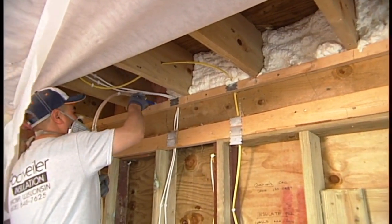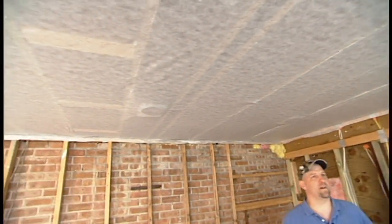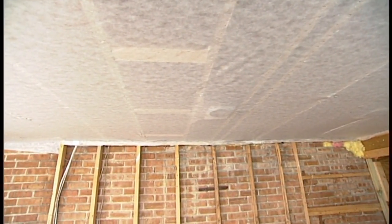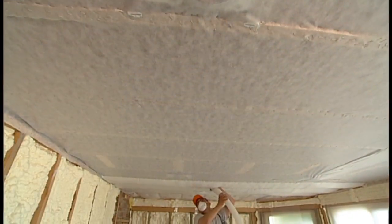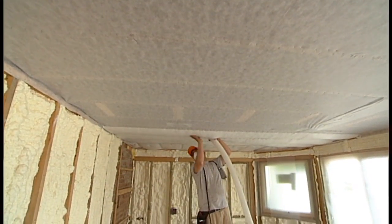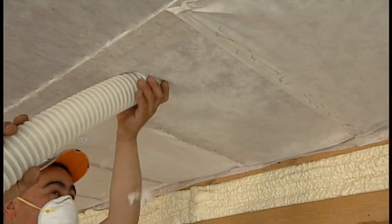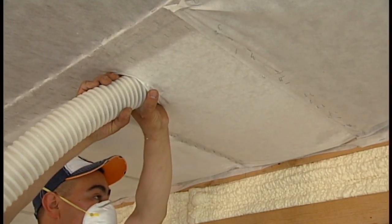So why are you going with the fiberglass bibs product — or blown blanket — in this application? Well, the ceiling actually has a little bit more volume to it than this wall space did. Number one, we're going to get them a product and a system that's a little bit easier on their pocketbook. Not only that, but we have enough depth there to get efficient R-values, and as a bonus it's going to be a great sound barrier for them as well, because there is an exposed deck above this.